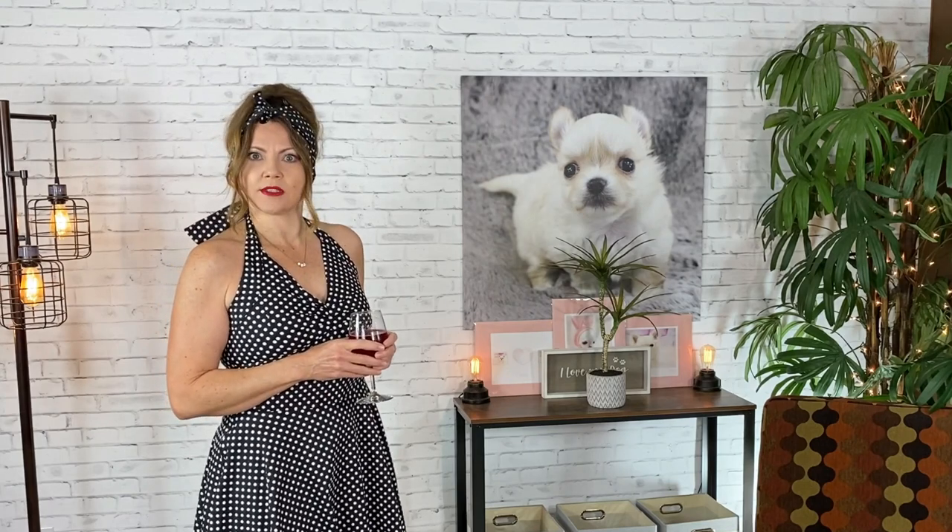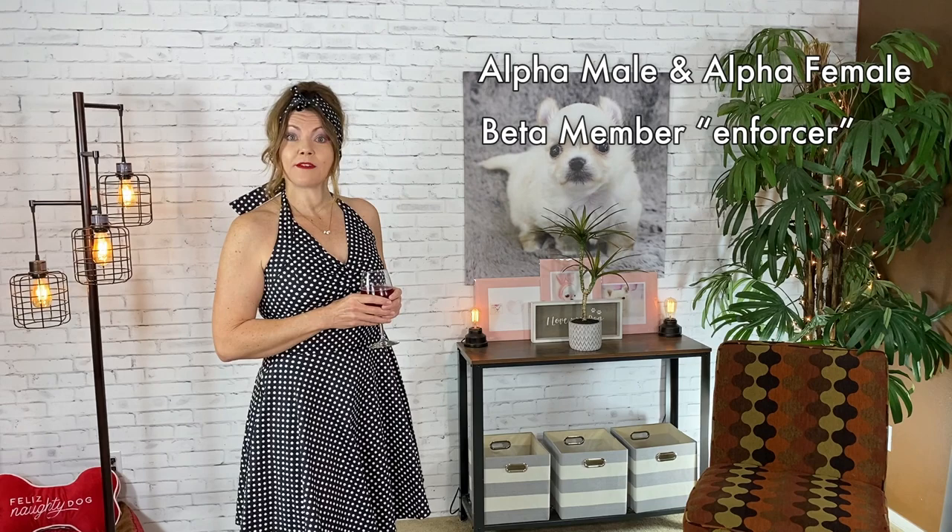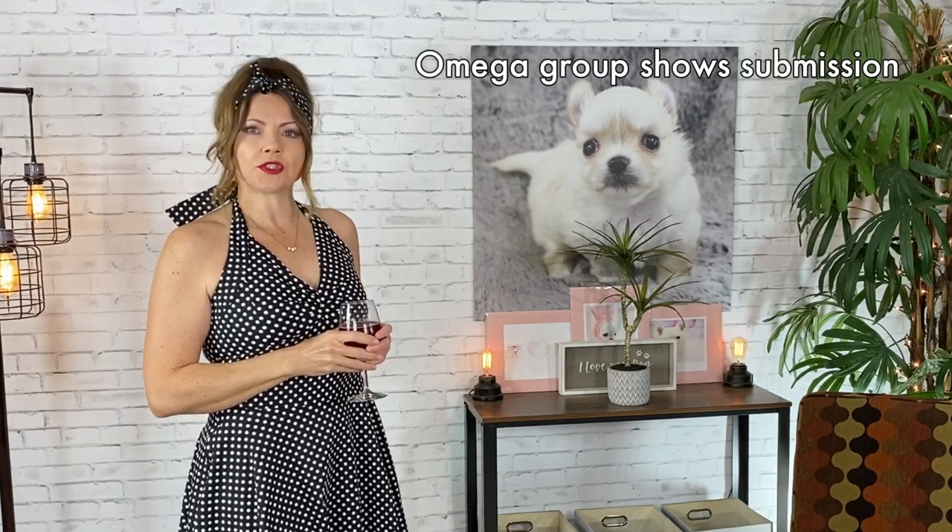Hi guys! Welcome back to Sweetie Pie Pets. Dogs live in groups and are always trying to work out and maintain social order among their group members. In larger groups, which we call packs, there's a dominant alpha male and an alpha female, then there's a beta member who helps enforce the social order, and then there's everyone else which we place in the Omega group. The Omega group shows submission using certain traits.